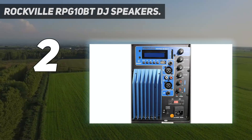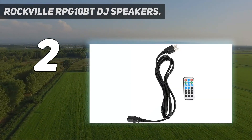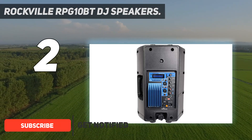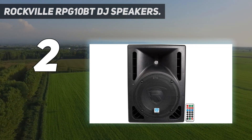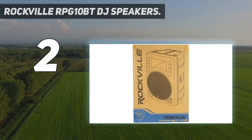At number two on my list, the Rockville RPG 10 BT DJ speakers. The Rockville RPG 10 BTs are some of the best DJ speakers we have tested, with 600 watt active power and built-in Bluetooth. The speakers have a max power rating of 600 watts and 150 watts RMS.